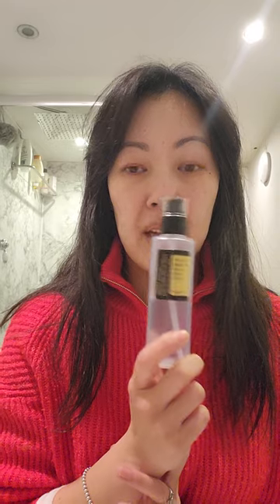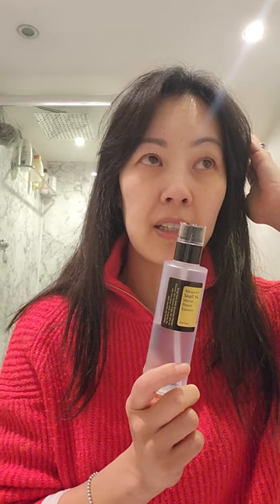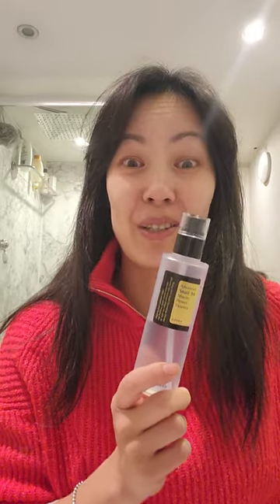So aside from that, it's 96% snail secretion, and it's also got sodium hyaluronate in it as well.